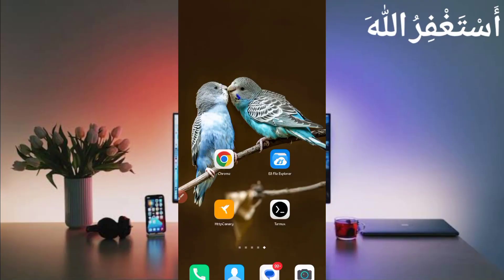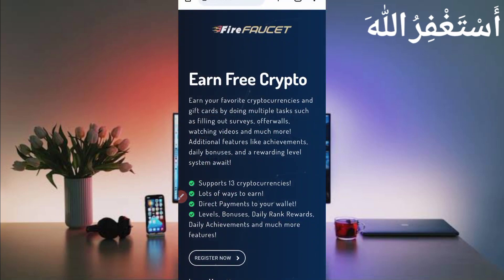Assalamu alaikum guys, welcome to my channel YubiK Tech. Today I am introducing a new earning website where you can earn 13 crypto concepts. You can get instant withdrawal in your FaucetPay account or directly to your wallet. I will show you the full process. The website link is given in the description. Here you can see the interface of this website.